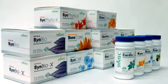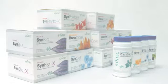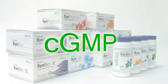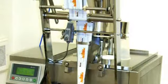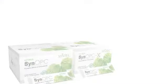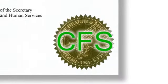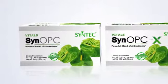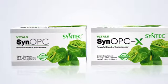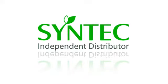As with all other Syntec products, SynoPC and SynoPC-X are manufactured according to current good manufacturing practices at our manufacturing facility in Hillsboro, Wisconsin. They are also backed by our 100% potency guarantee and are certified for free sale by the Food and Drug Administration. Give your body the ultimate in free radical protection with SynoPC and SynoPC-X, available exclusively through your Syntec independent distributor.